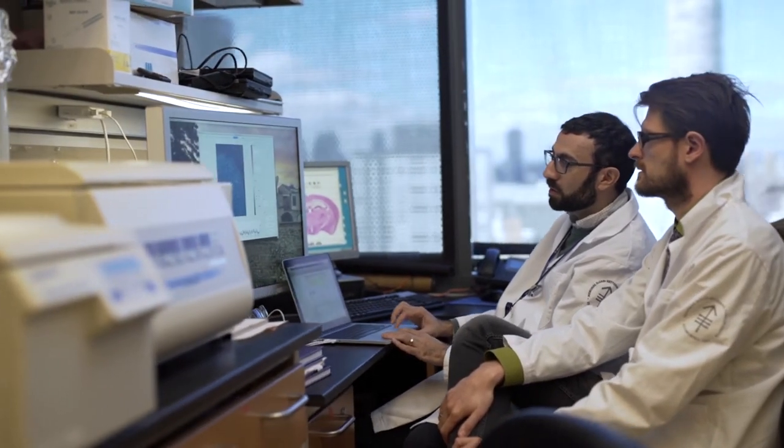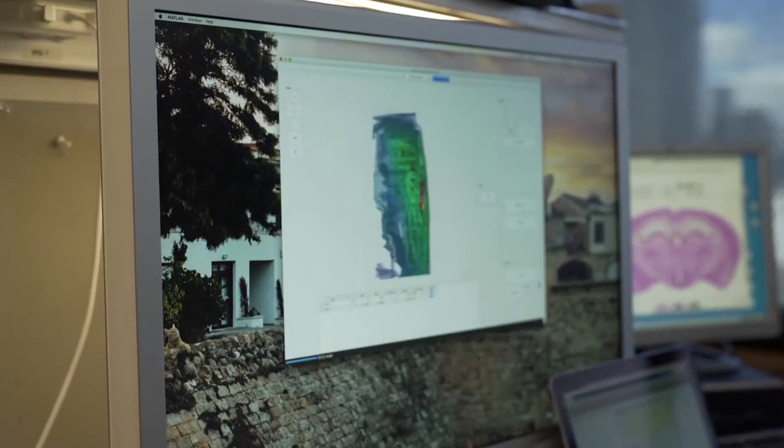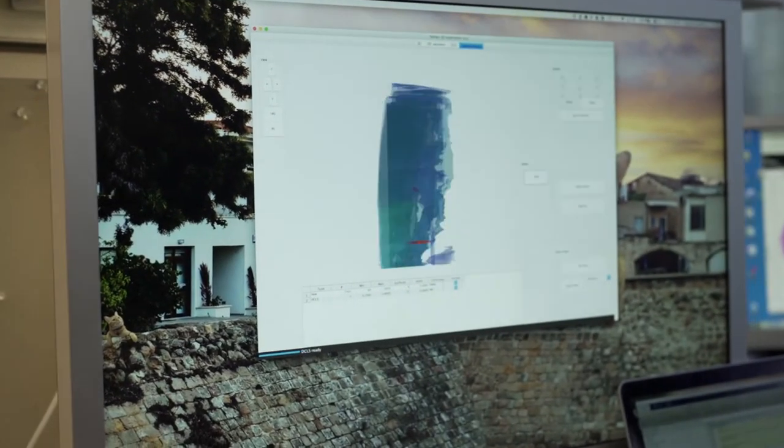A number of trials have basically failed because they've given a drug that has no uptake in their disease. But if you can combine a diagnostic to show that the target, receptor, or antigen is present for this therapy, then you're absolutely going to improve outcomes — and you can do that on an individual patient basis for the first time.